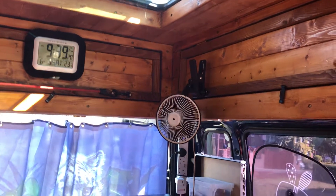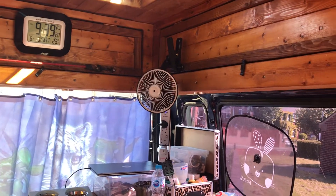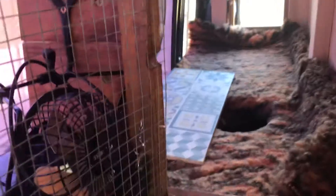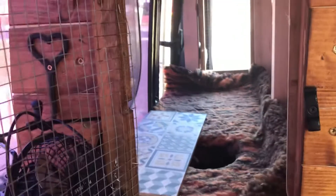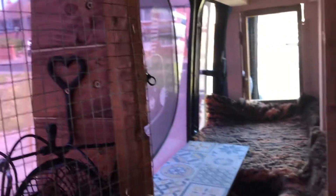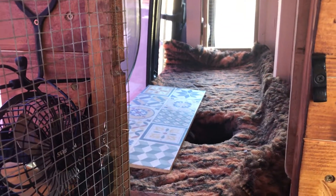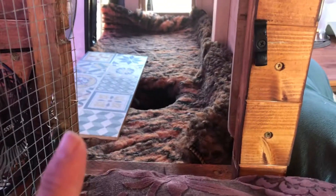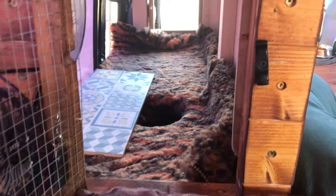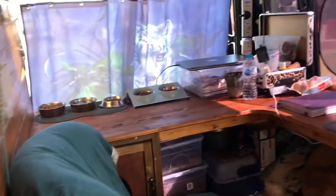I've moved the 12V fan from the other van — it plugs into the cigarette lighter and sits underneath the counter, so at least I have air there when driving. I also have another little 12V fan to set up so the cattery has a fan when they're mobile. They do have their own window, but it's like a heat trap. I've put a tile in there for them to lie on to get a bit of cool, and I'm going to change the bedding to something cooler for summer.